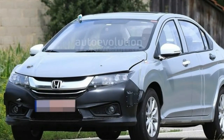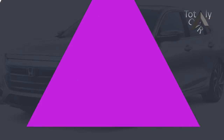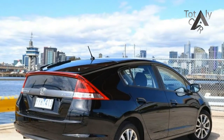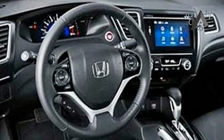The Insight will go on sale in late 2018 as a 2019 model. The new Insight will be powered by a 1.5-liter Atkinson cycle engine coupled with an electric motor and a lithium-ion battery. In most driving conditions, the Insight will run on electric power alone, using the engine as a generator.